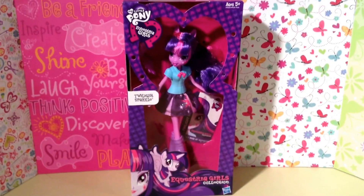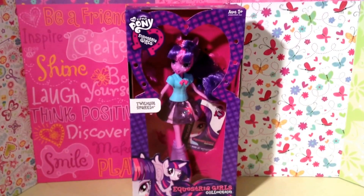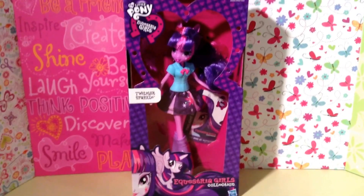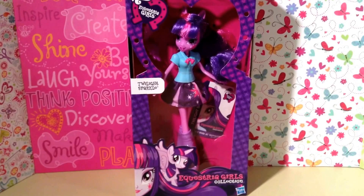Happy Sunday, everybody! Sally Hartstack80 here. Welcome back to my channel. Hope you're having a wonderful day. Today I will be reviewing the My Little Pony Equestria Girls Twilight Sparkle. She's from the brand new Equestria Girls collection by Hasbro.